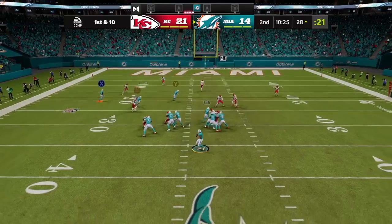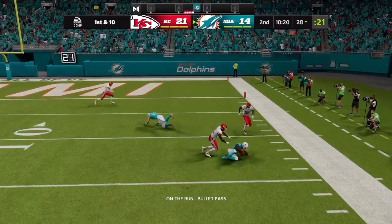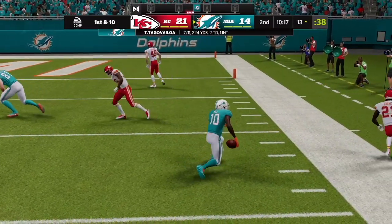Here's Tua on first and ten, belting the pressure right. Hill diving — and he's got it, full extension. What a catch.